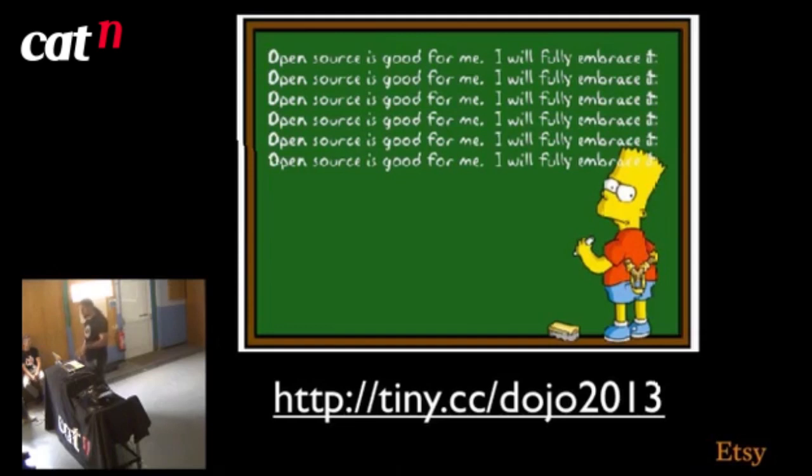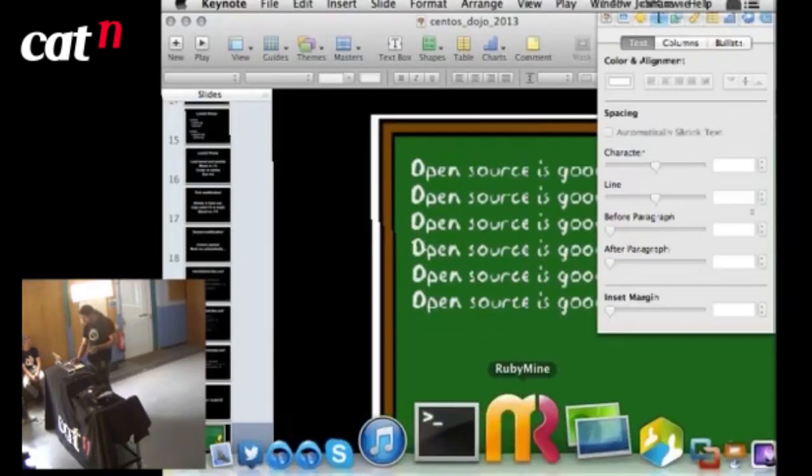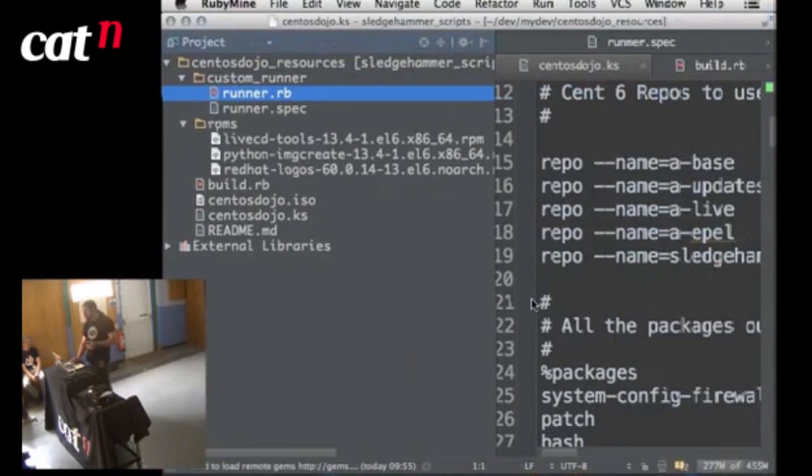In our RPMs directory we've got three packages. LiveCDTools and python-imgcreate are the actual tools that do this — updated versions from Fedora because the CentOS ones were a bit behind. We also have a custom version of redhat-logos — that's literally just me changing the logo on the boot splash screen. Because we have this local repo, if you want to change any packages, just stick them in here and it will get everything else from the main repos.